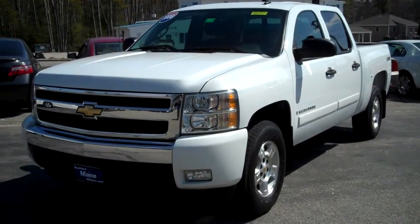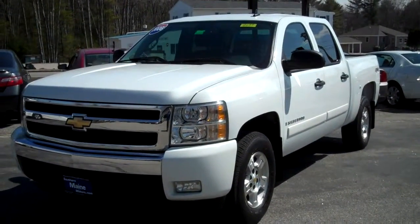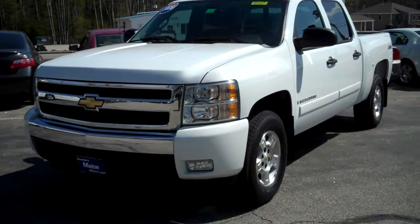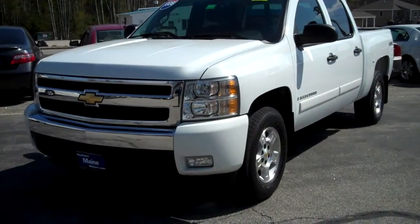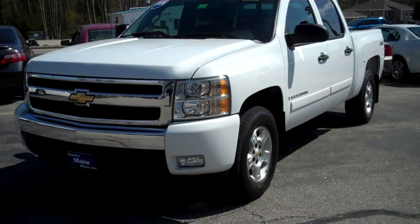This is stock number 8639. It's a 2008 Chevy Silverado, four-door LT edition, about 78,000 miles on it. Very excellent condition, as a matter of fact, for the year. Very clean vehicle.